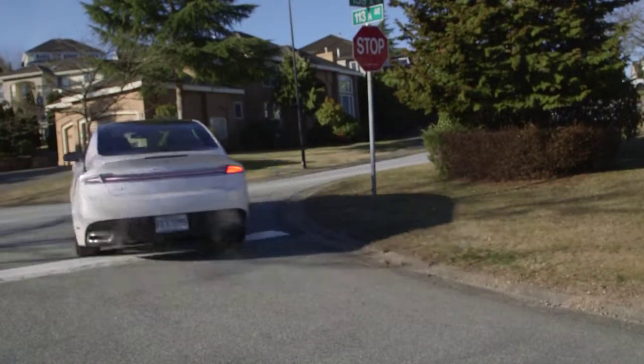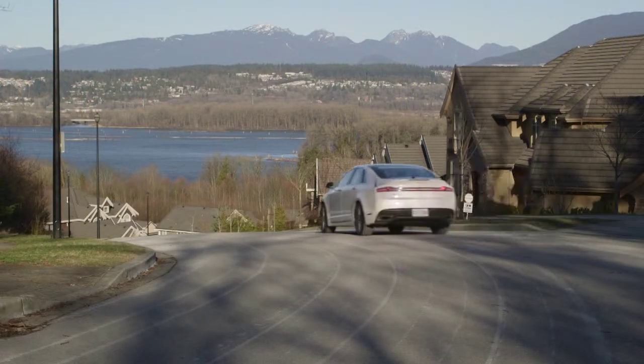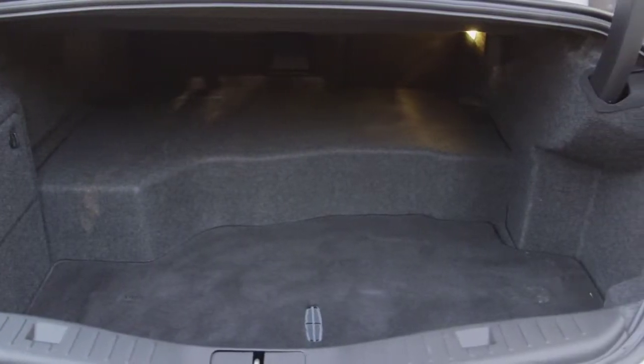One thing we really miss is a rear trunk release on the outside of the car — you have to use a key fob or the interior release. When you open the trunk, you'll notice this is the spot used for the hybrid battery pack, which limits the amount of trunk space.